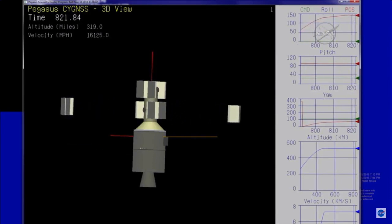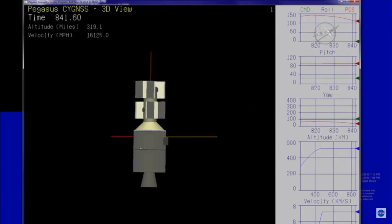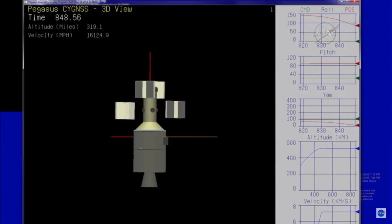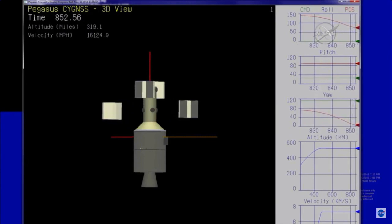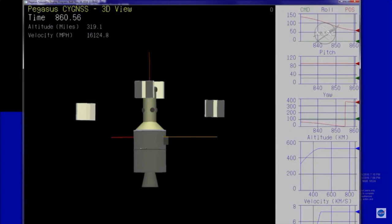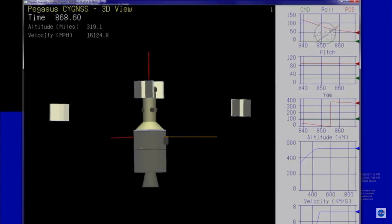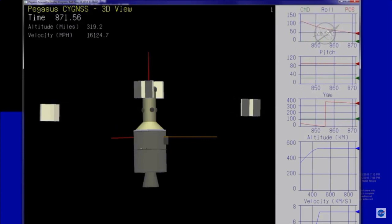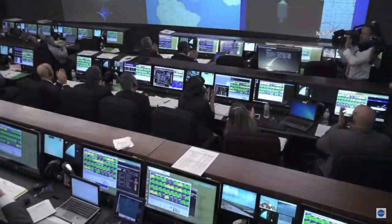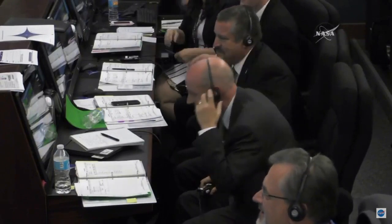Approximately 20 seconds until observatories F and H. Altitude 319 miles. Observatories F and H have been successfully deployed. Approximately 20 seconds until the last deployment event to deploy observatories Bravo and Delta. Spacecraft velocity 16,124 miles an hour, 319 miles altitude. Observatories B and D have been successfully deployed. Pegasus transmitters are now off. This ends the successful mission to place the Cygnus observatories in orbit.